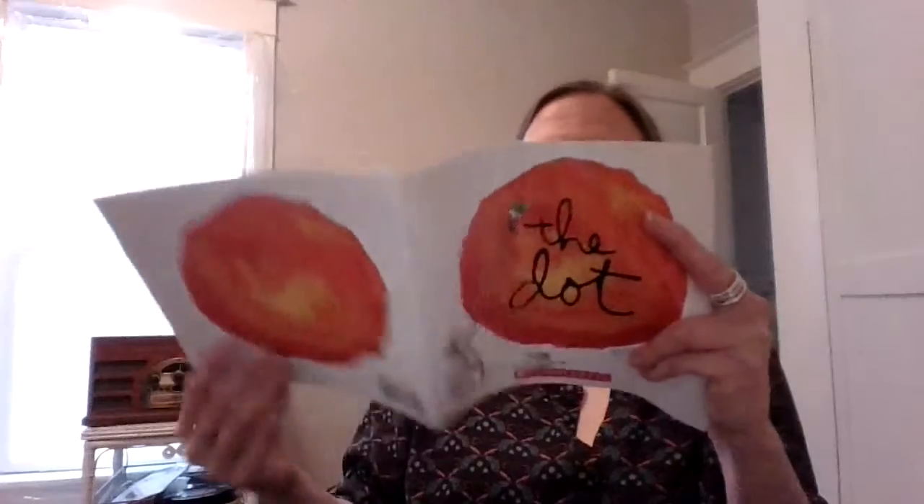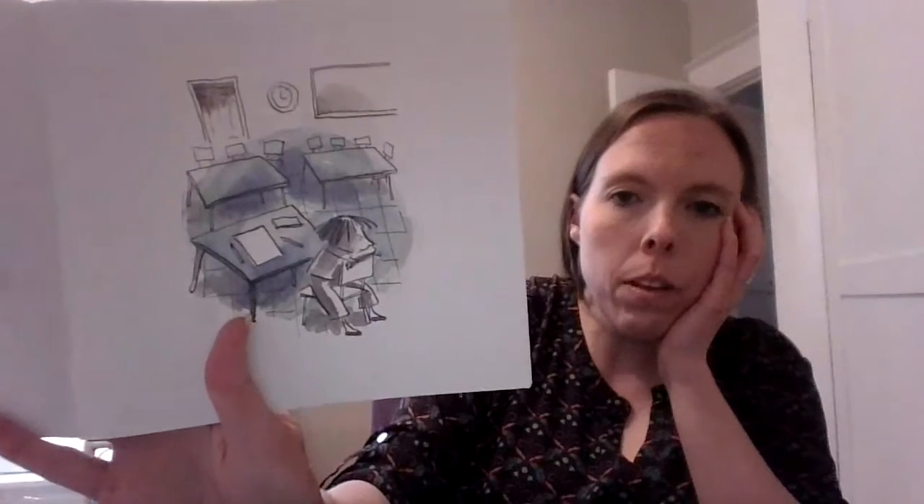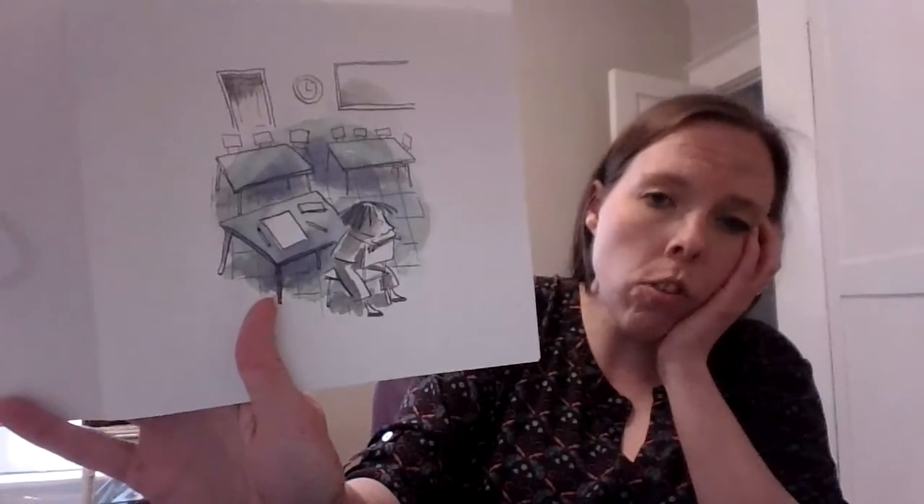The Dot. Art class was over, but Vashti sat glued to her chair. Her paper was empty. So she was at art with her class, but she was not able to draw anything.